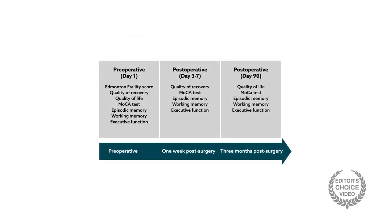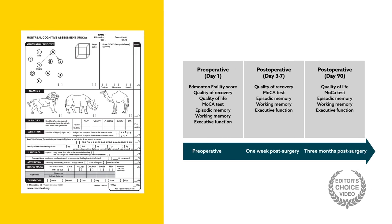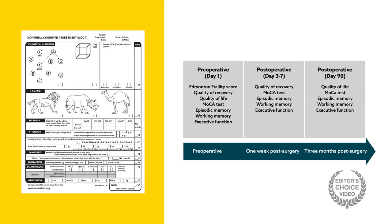The day before surgery, all patients took a variety of cognitive tests, including the Montreal Cognitive Assessment, a 30-item global cognition test often used to detect mild cognitive impairment and dementia. In the week following the surgery, patients were reassessed, and once again at three months after surgery.